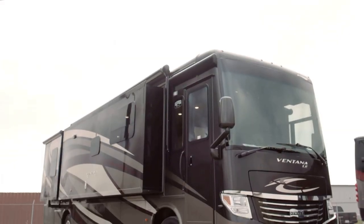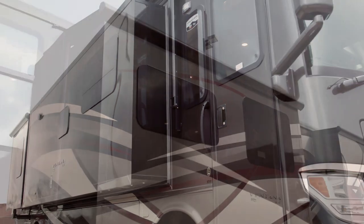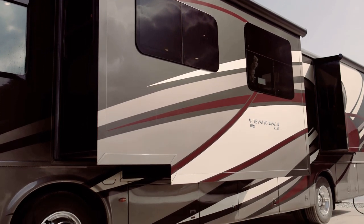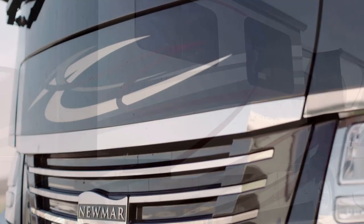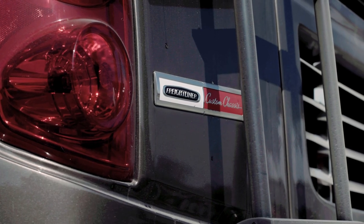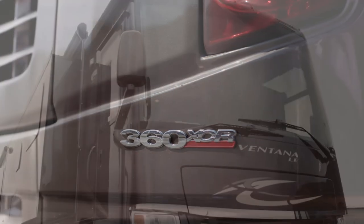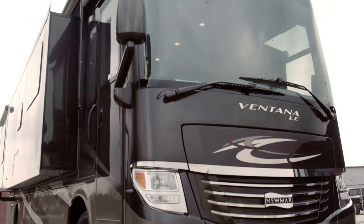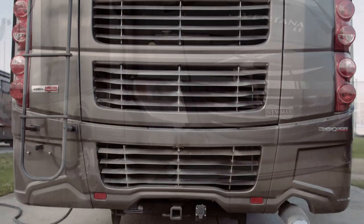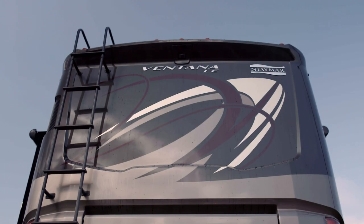Ventana LE offers eight floor plans for 2019 ranging from 34 to 40 feet. Floorplan 3717 measures 37 feet in length and is fitted with four power slide outs. This 37-foot Ventana LE is constructed on top of a Freightliner XCR chassis paired to a 360 horsepower Cummins diesel engine. All 37-foot Ventana LEs now include the same Allison 3000 MH transmission, 10,000 lb. tow hitch, and 24,000 lb. rear axle as the 40-foot Ventana LE models.